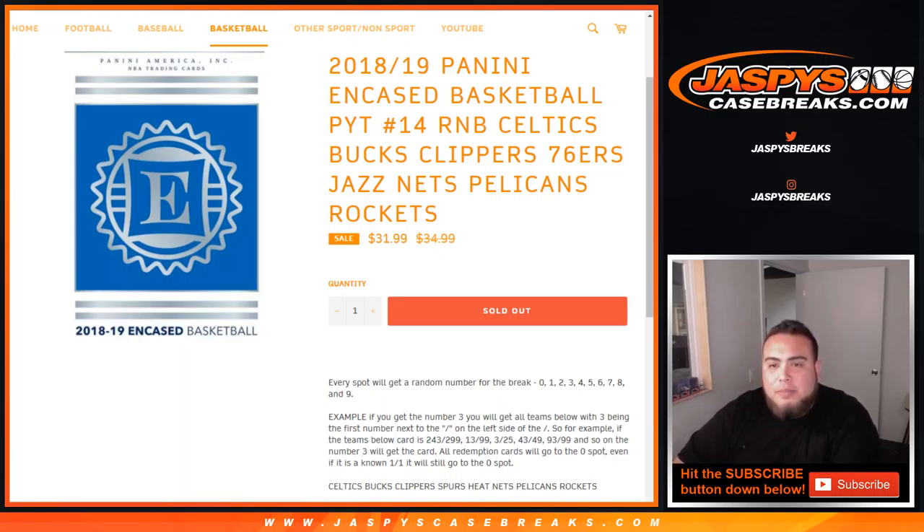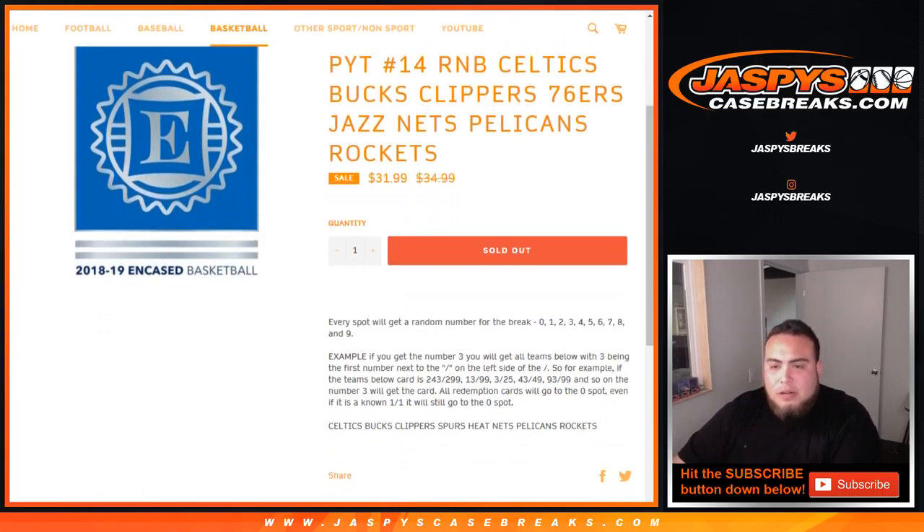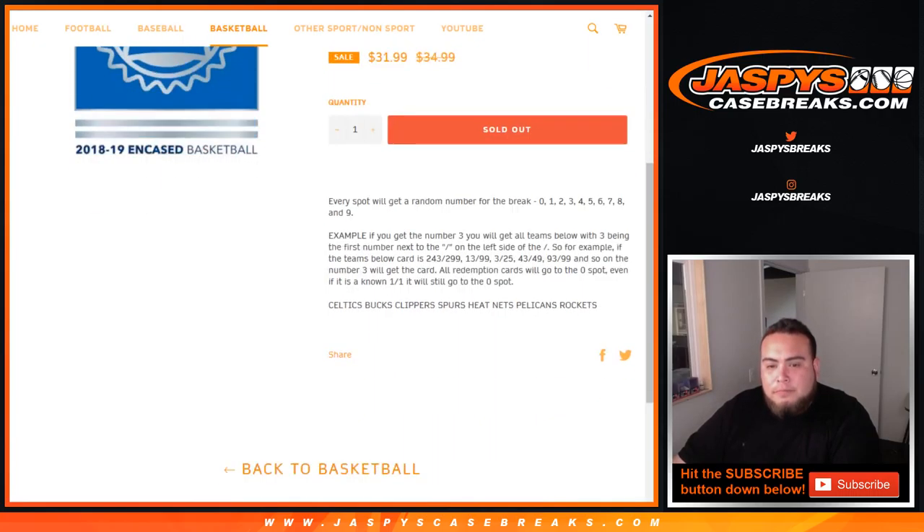So of course everybody kind of knows how this goes — everybody gets a random number, 0 through 9. For example, if you pull number 3, you'll get any card with 3 being the first number next to the dash on the left side. So for example, if you hit the card 243 of 299, that'll be your hit; 13 out of 99 will be yours; 3 out of 25 and so on. All redemption cards will go to spot zero, even if it's a one-on-one, it'll still go to spot zero. And this is only for the teams listed here for this break of Encased.